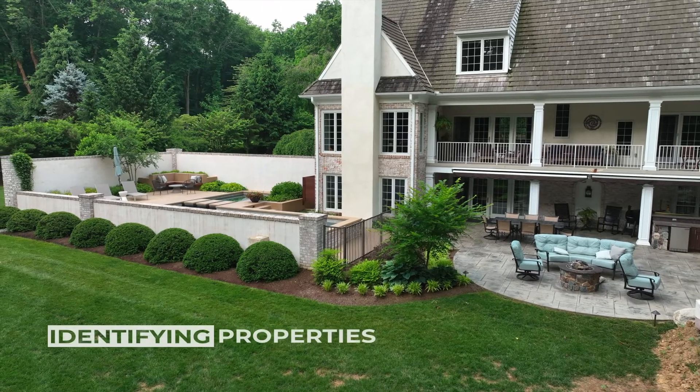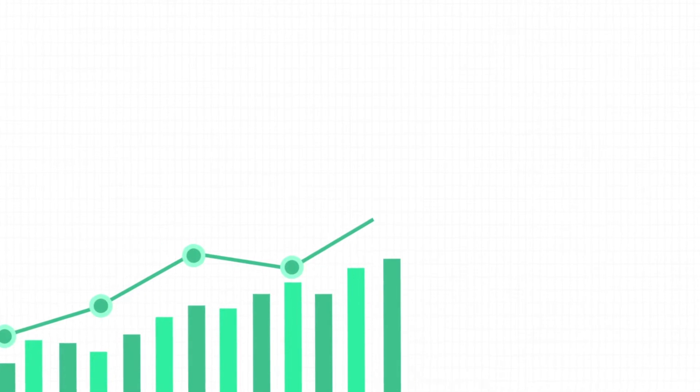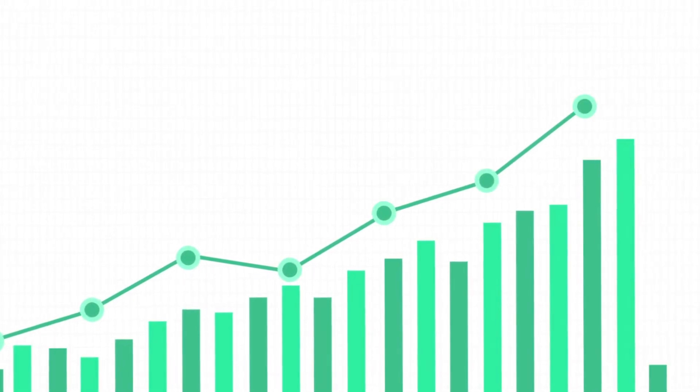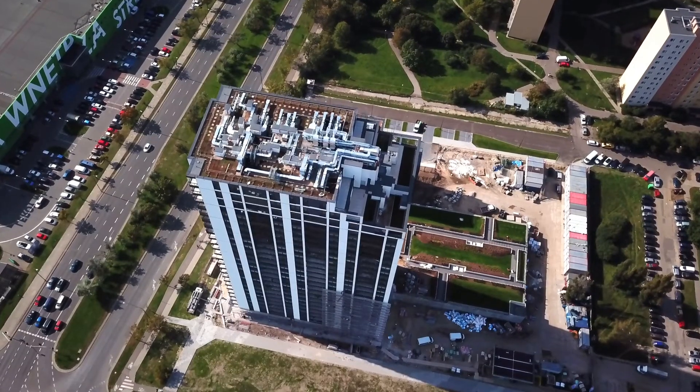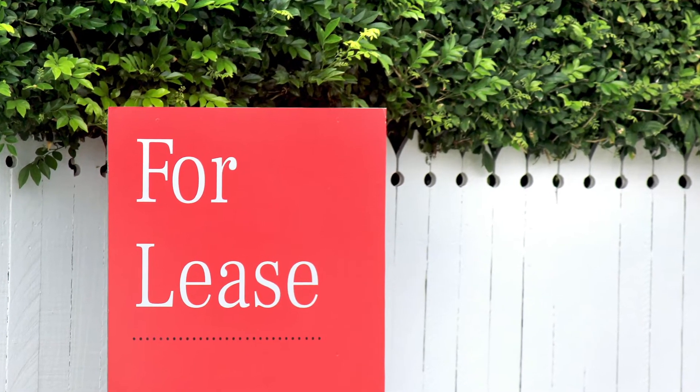For those individuals, the process starts by us identifying suitable properties for investment. The goal is to give them the highest return on investment we can get while minimizing the risk of those investments. Once we identify the property or properties for our clients, we assist them in acquiring those assets.